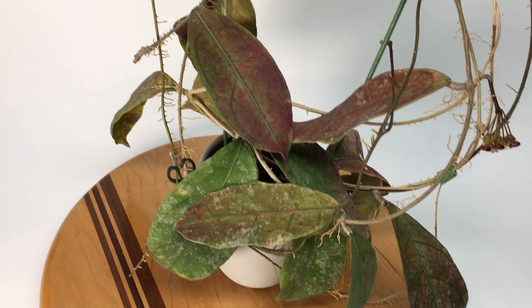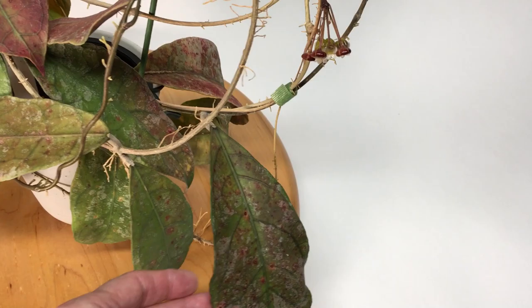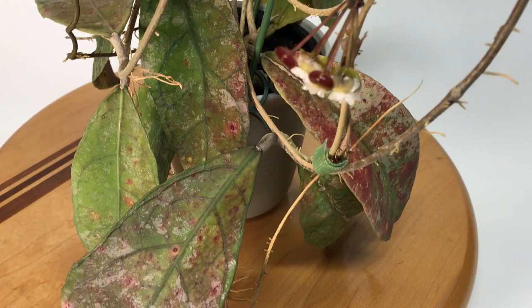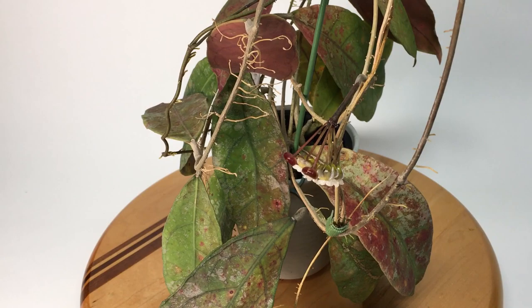It's got fantastic leaves — just leathery, tough, stiff — just a great leaf. The reason this thing is called teddy bear is because the corolla on this plant has got all kinds of fur on it, and that's where the teddy bear name comes from. You're probably not going to be able to see it in this video, but stick around to the end and you'll see some great still photos of it.